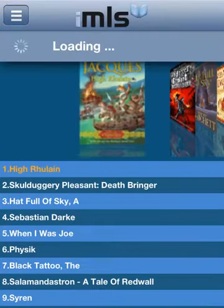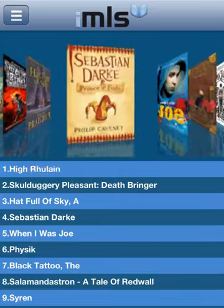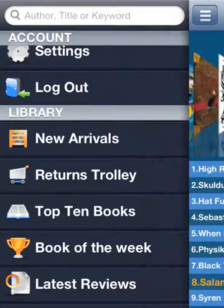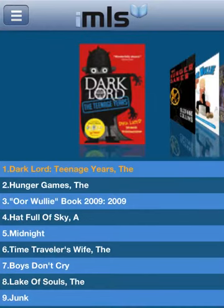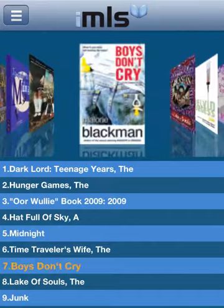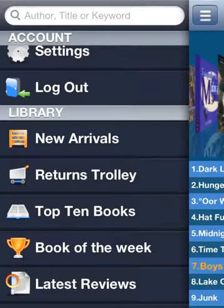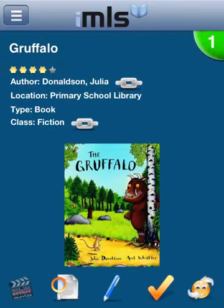The Returns Trolley shows what other borrowers have recently returned, so you can quickly reserve the book yourself. Top 10 books count down the most popular reads in your school, again with more information about each book as required. Book of the Week showcases a library favourite being promoted.